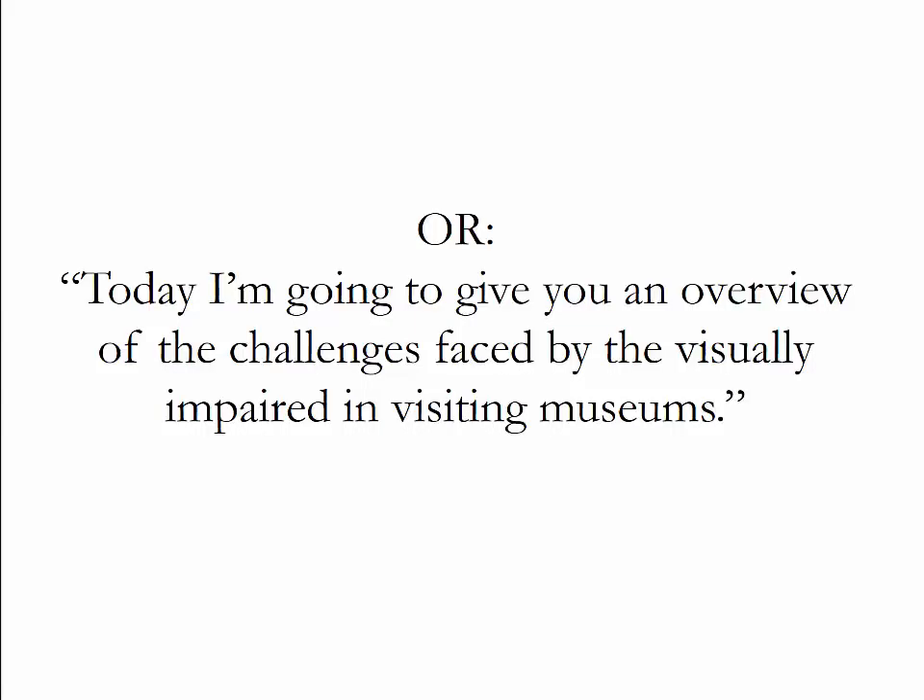Now contrast this with what most of us would do in their presentation. We would start with a statement like this: 'Today, I'm going to give you an overview of the challenges faced by the visually impaired in visiting museums.' You can feel how differently this would affect your audience, right?